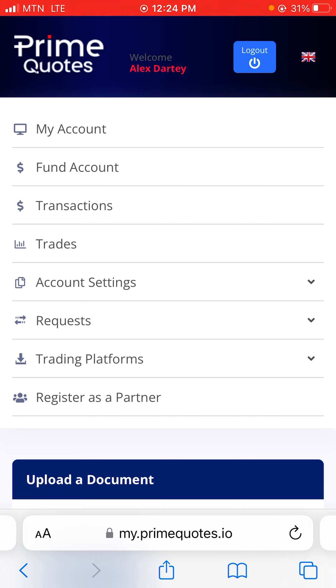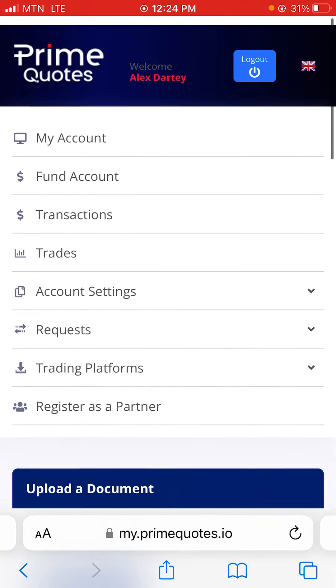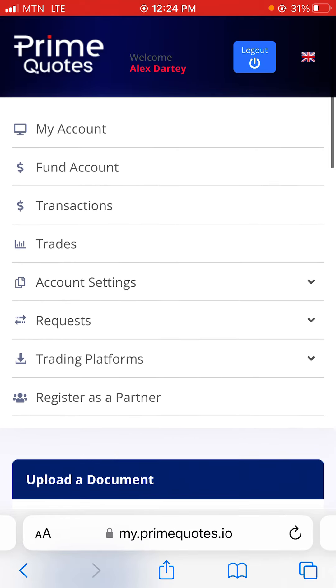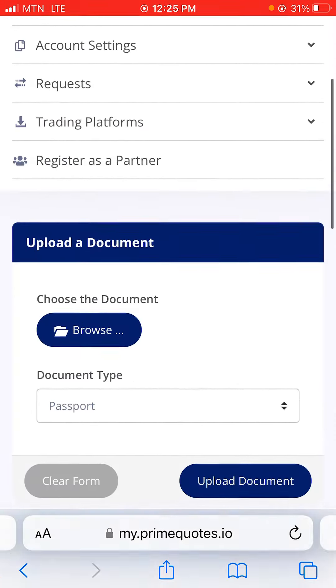This is the Prime Quotes update — I was not able to get the account. The documents have been pending for two days now. Make sure you check your own and see if you have gotten your account activated.